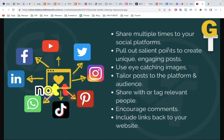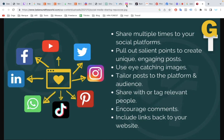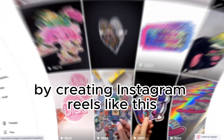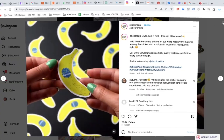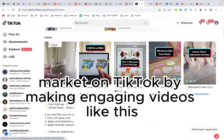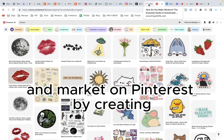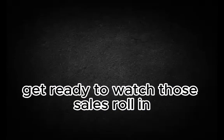But that's not all. It would be a shame not to use the power of social media to market your product. Market on Instagram by creating Instagram Reels, market on TikTok by making engaging videos, and market on Pinterest by creating engaging pins. Get ready to watch those sales roll in. See you next time.